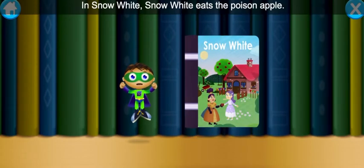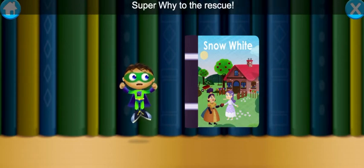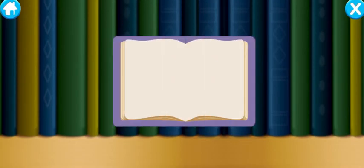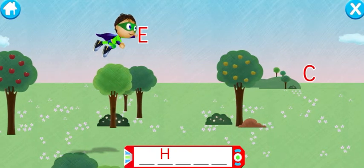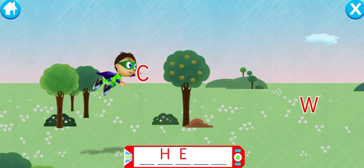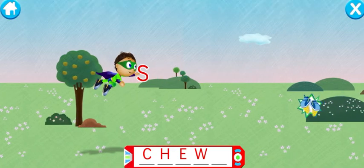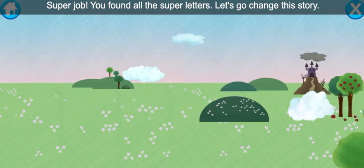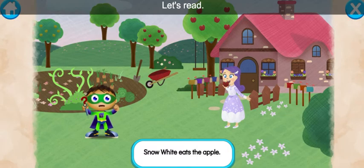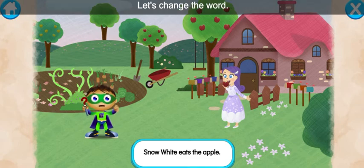In Snow White, Snow White eats the poison apple. We need to fly into this book and change the story. Super Y, to the rescue! H — right on! C — super duper! W — way to fly! S — super job! You found all of the super letters. Let's go change this story. Let's read: Snow White eats the apple. With the power to read, we can change this story and save the day. Let's change the word eats. Ready, set, zap!